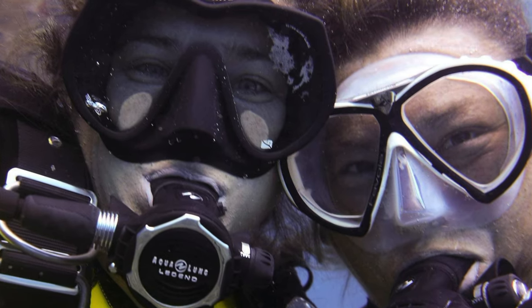Welcome to Everything Scuba. I'm Jackie and I'm Claire and we're instructors out of the U.S. Virgin Islands.